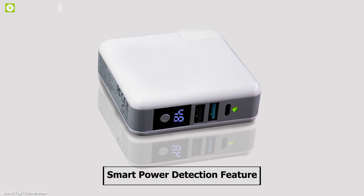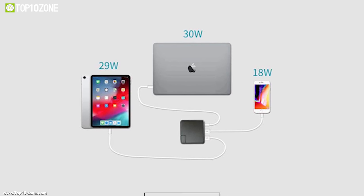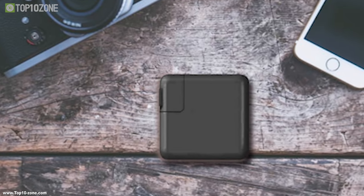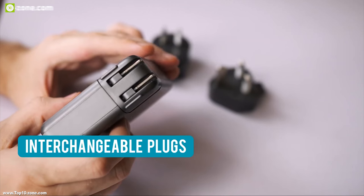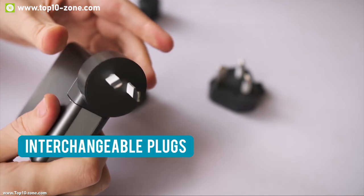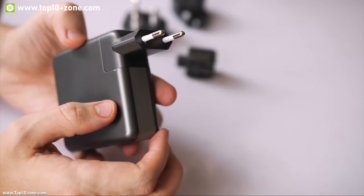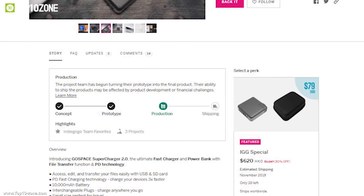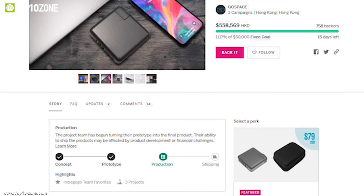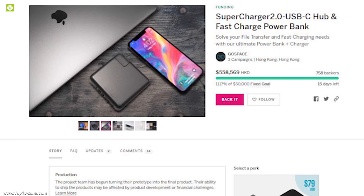It has a smart power detection feature which can differentiate the suitable power needed for each connected device, so you don't have to worry about damaging your lower power devices with high power. It comes with interchangeable plugs supported in over 150 countries so that you can use it anywhere without worrying about compatibility. This device has earned more than $70,000 US dollars through its crowdfunding campaign on Indiegogo.